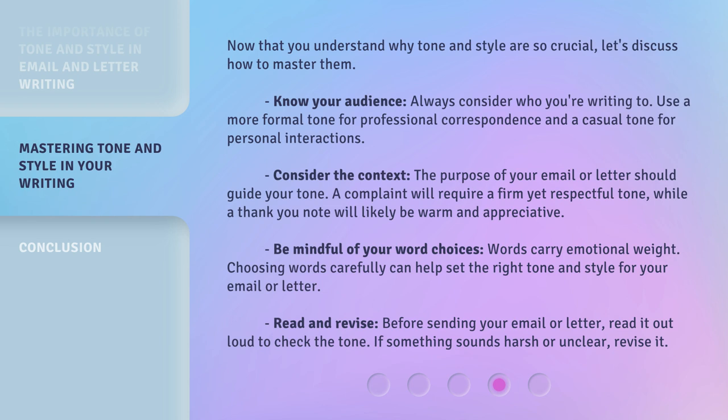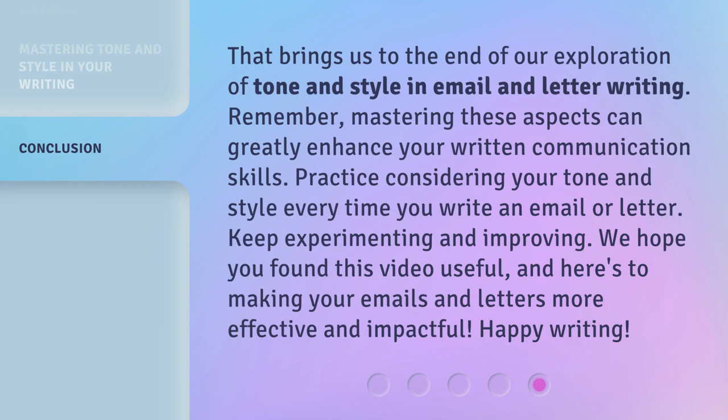Before sending your email or letter, read it out loud to check the tone. If something sounds harsh or unclear, revise it. That brings us to the end of our exploration of tone and style in email and letter writing. Remember, mastering these aspects can greatly enhance your written communication skills. Practice considering your tone and style every time you write an email or letter. Keep experimenting and improving. We hope you found this video useful, and here's to making your emails and letters more effective and impactful. Happy writing!